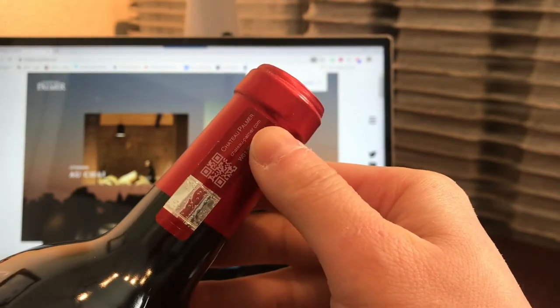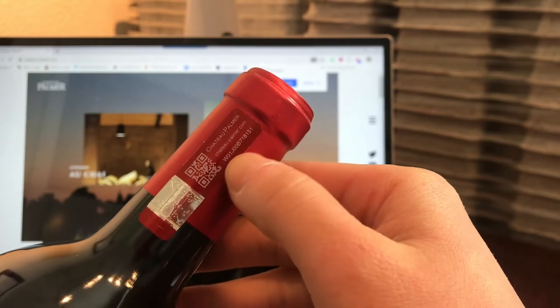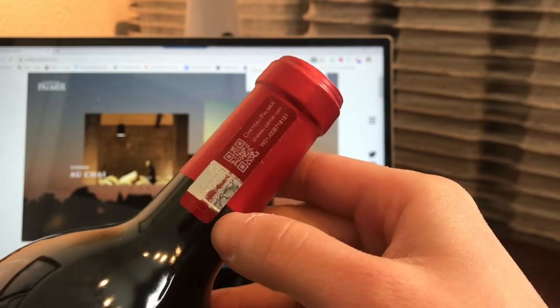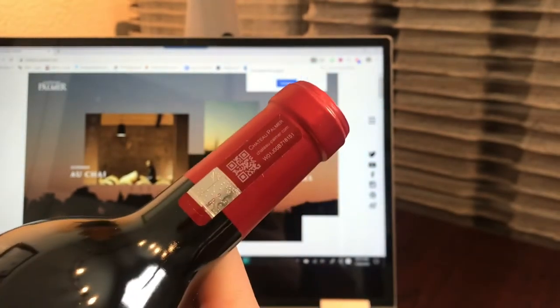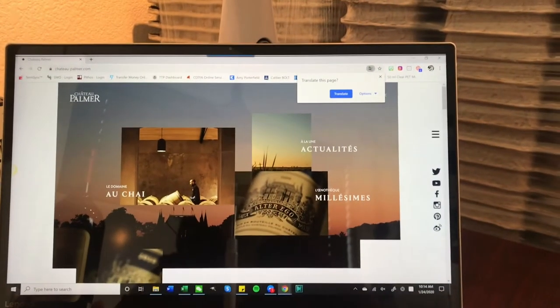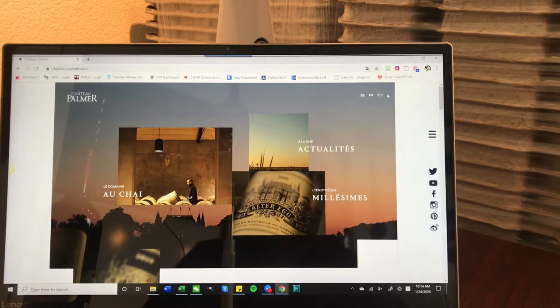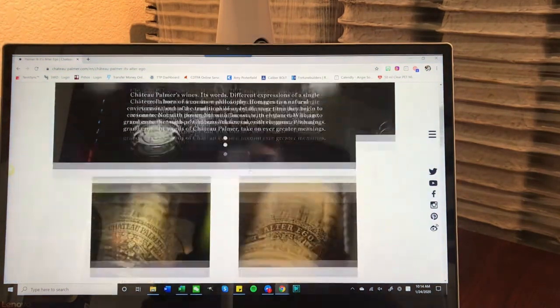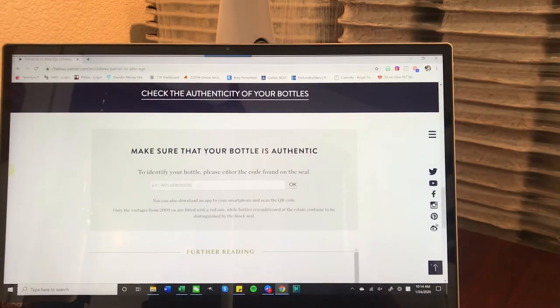What you do is go on their website — every single bottle has its own unique code, or you can just use the QR code and it will pull up the information for you. So let's go to the Chateau Palmer website. It's in French by default, but you can switch it to English or Chinese. On the right-hand side you can click into the Chateau Palmer page, scroll down, and there it is: 'Make sure that your bottle is authentic.'